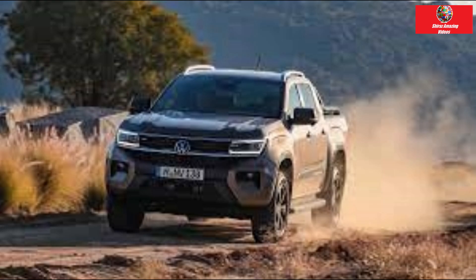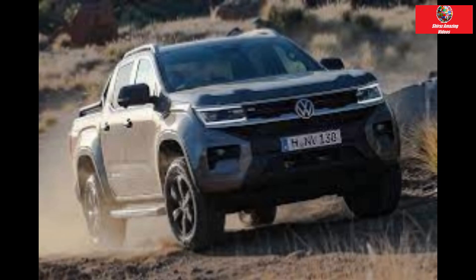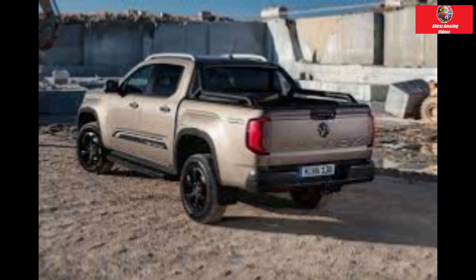It's an attractive but understated ute, with 17-inch alloy wheels and LED headlights to give it some pop. Inside space is excellent with plenty of head, shoulder and legroom in all rows. Two adults can easily fit in the backseat, though they'll go without rear air vents. Its seats are softer than those found in the Ranger and are suited for long journeys. The tray has plenty of secure points and can fit a Eurobed, but there is no tub liner included.